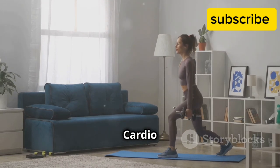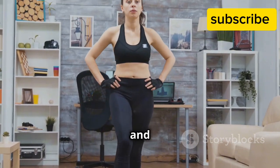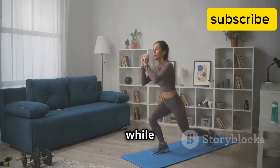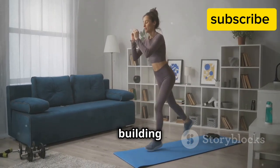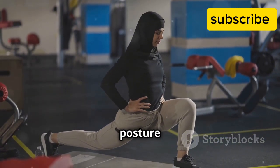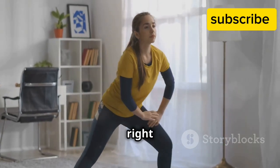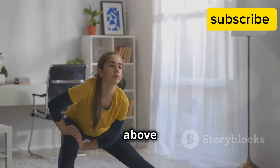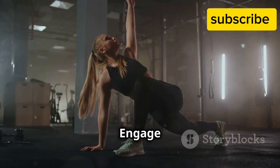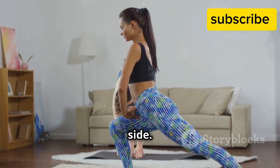Lunges — strength and cardio combined! Lunges are a fantastic exercise that combines strength training and cardio. They are versatile and can be done anywhere — at home, in the gym, or even outdoors. They target your legs and glutes while also challenging your balance and coordination. How to do it: stand tall with your feet together, posture upright with shoulders back and core engaged. Take a big step forward with your right foot and lower your body until your right thigh is parallel to the floor. Your knee should be directly above your ankle, and your left knee should hover just above the ground. Push off your right foot to return to the starting position, engaging your core and glutes as you push back up. Repeat on the other side.